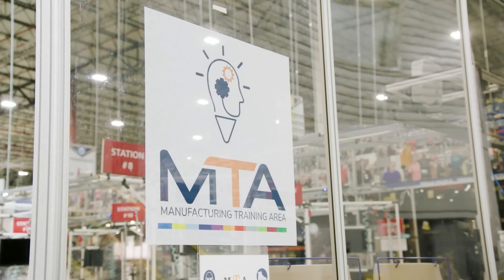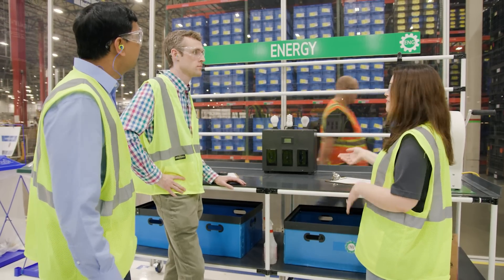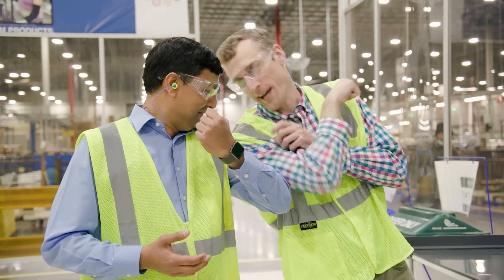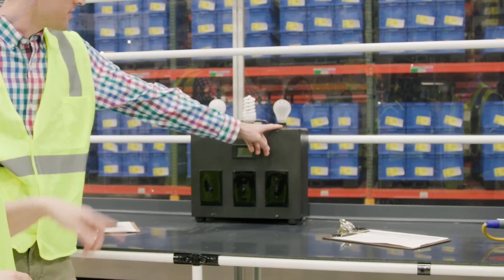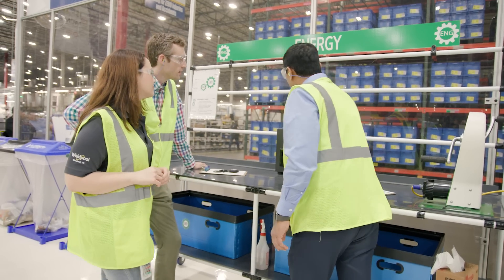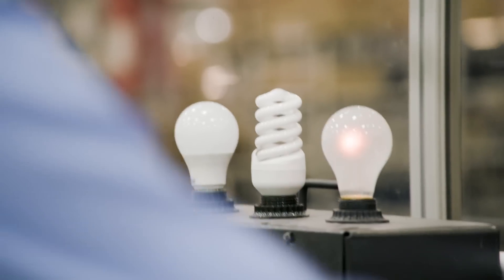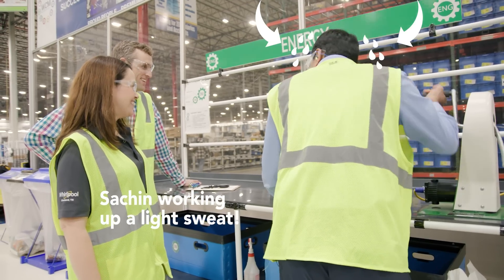This is our training facility where new hires are brought. This is our energy station, and I've got a fun little game — which of you is strongest? We have three light bulbs. Which one do you think is going to take the most power to get going? I think LED will go on first, then fluorescent, and then last will be incandescent. This is hard to do — this is a lot of power.